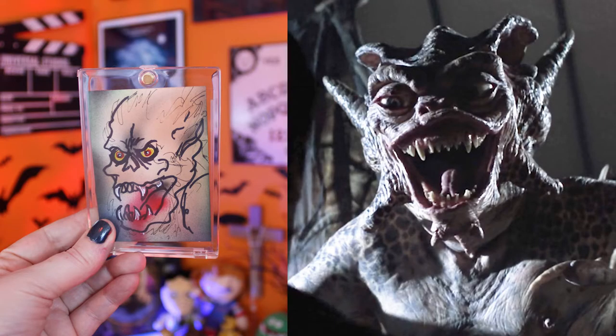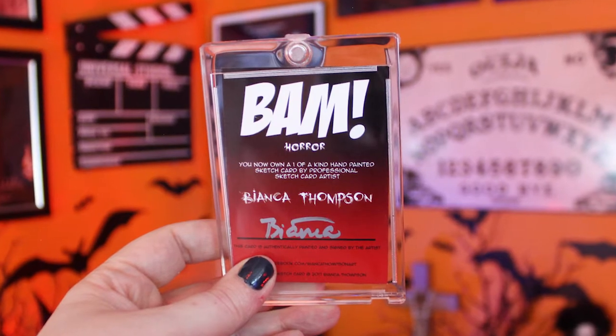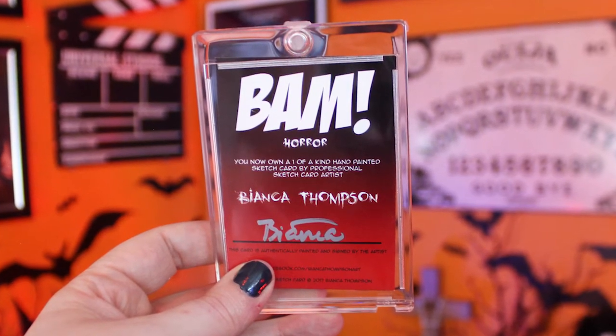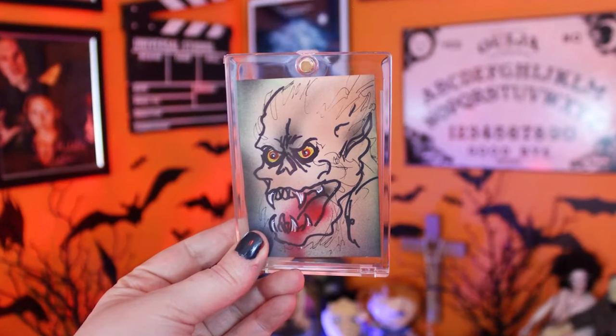Is the bubble wrap to protect the item or us from the item? Good question. What is it? It looks a lot like — have you ever seen the movie Tales from the Dark Side? You know how he's painting that demon that he saw, that he ends up marrying and having babies with? It looks like that demon. I think it's from Monster in the Closet, but I don't know. Well, this says I now own a one-of-a-kind hand-painted sketch card by professional sketch artist Bianca Thompson. I don't know if she just made this up or if it's from a movie, but to me it looks like Tales from the Dark Side. So I like it.